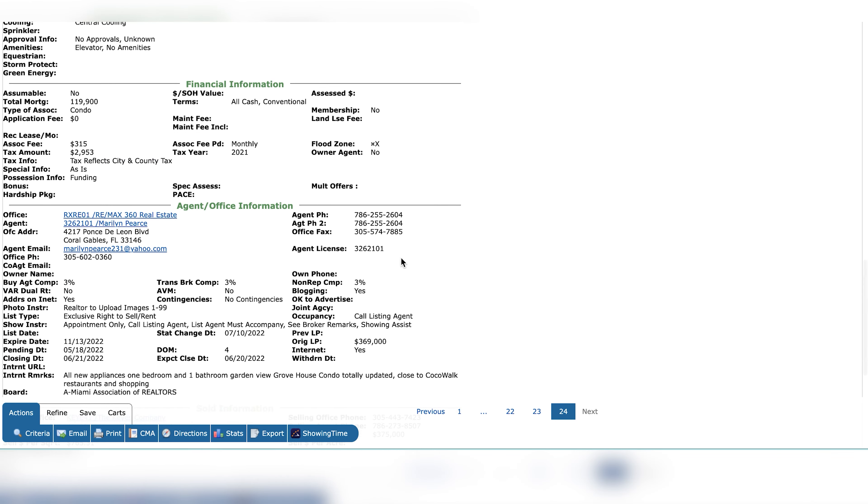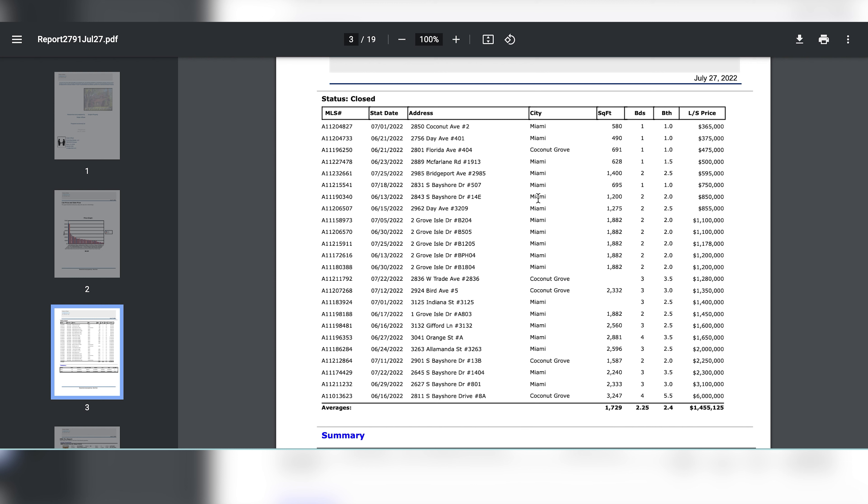Let's crunch numbers for everybody and run a quick CMA. Looking at the data: 24 listings closed in the last 45 days. The average condo sold for $1.455 million. The average price per square foot is about $800 — a little less than single-family homes that sold at around $900 per square foot. The median price is $1.2 million. The low end was $365,000 for that little shoebox, and the highest was the $6 million sale at Park Grove.